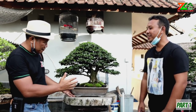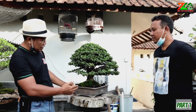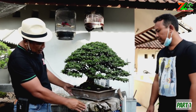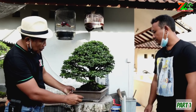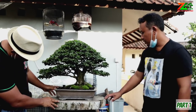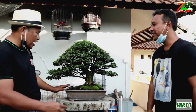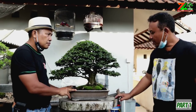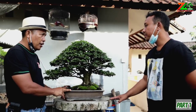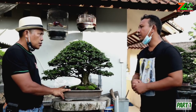Kita putar lihat kondisi pohon kingkit, daunnya subur sekali. Dikemas dalam pot kotak berukuran 40 x 30 cm. Perawatannya luar biasa. Suplemen tambahan paling pupuk rendaman kotoran kambing. Disiram menggunakan pupuk itu 2 minggu sekali.